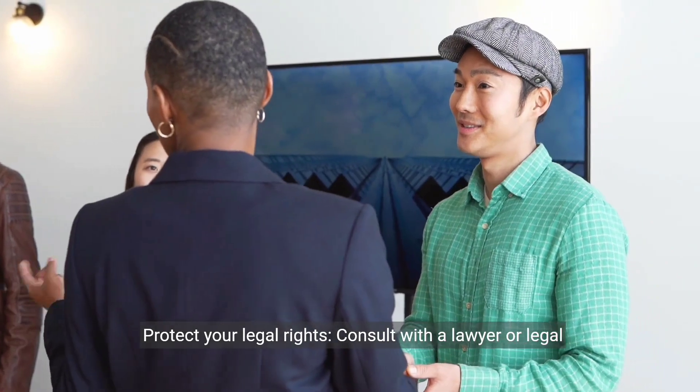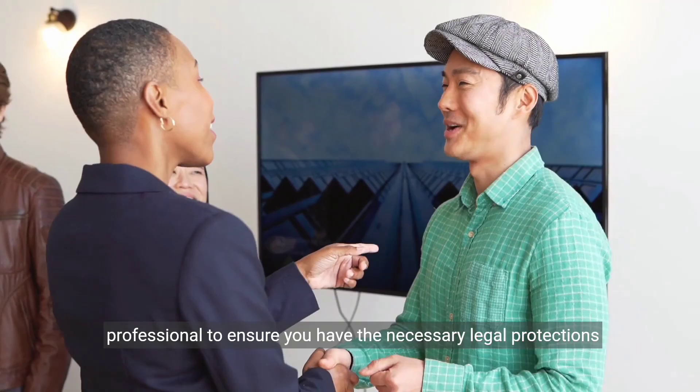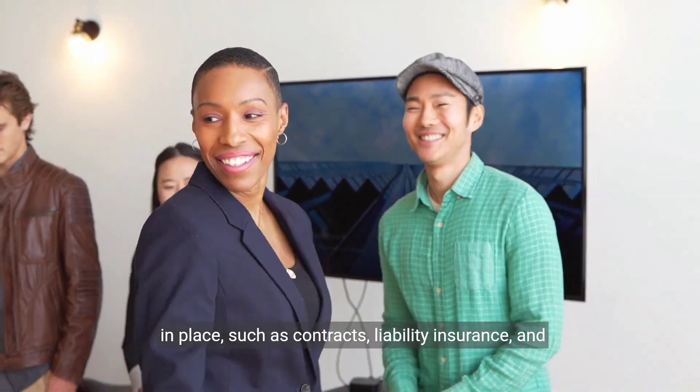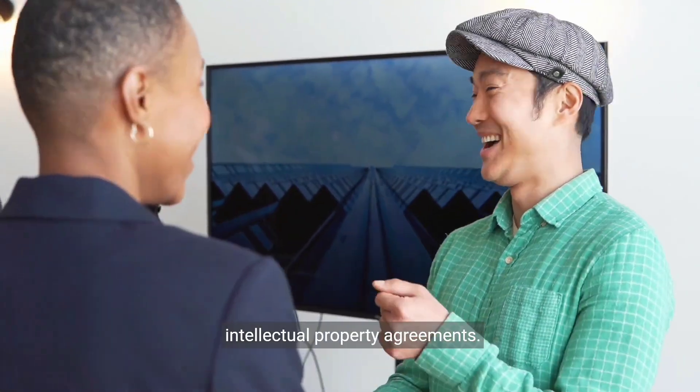Protect your legal rights. Consult with a lawyer or legal professional to ensure you have the necessary legal protections in place, such as contracts, liability insurance, and intellectual property agreements.